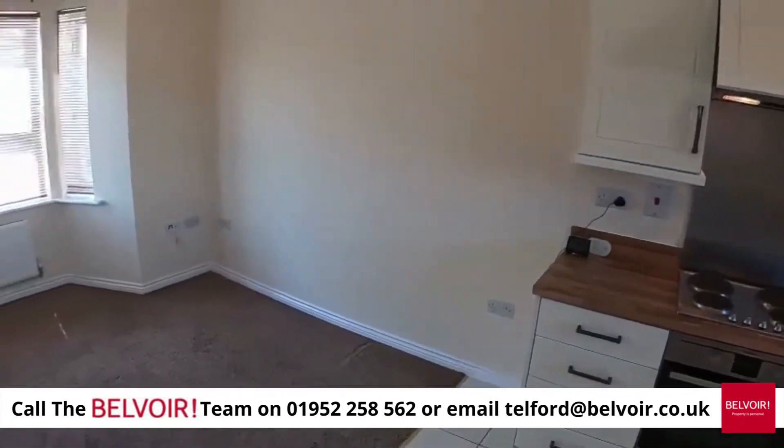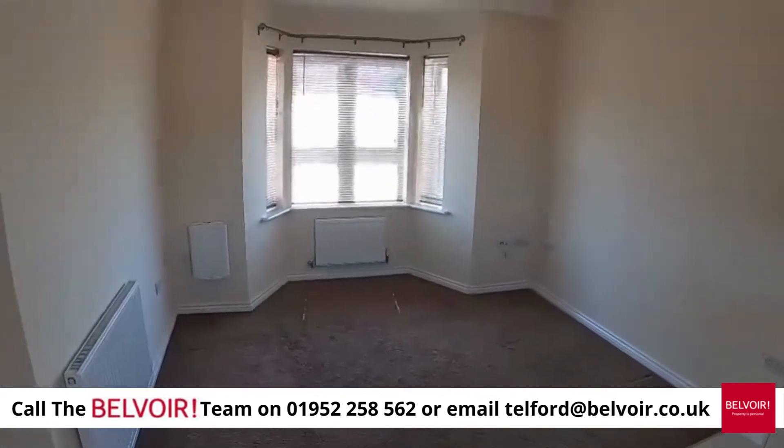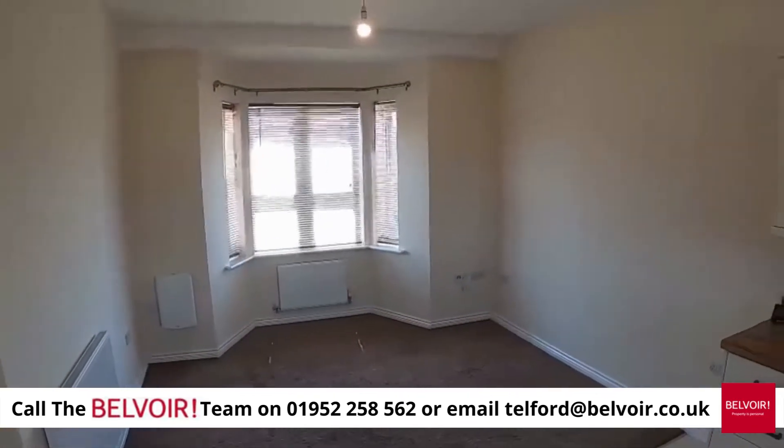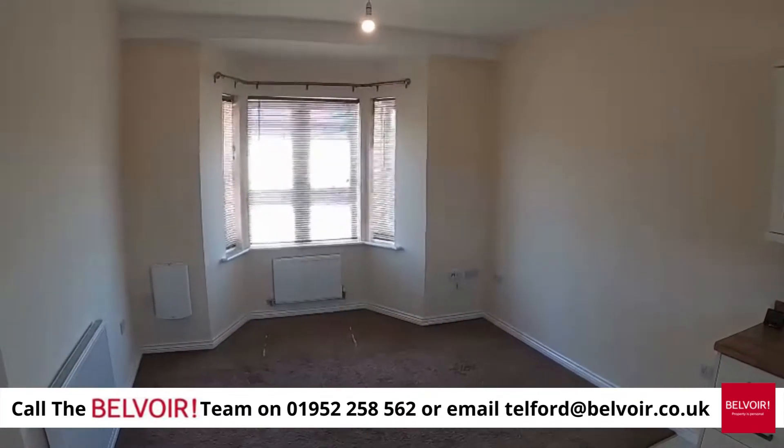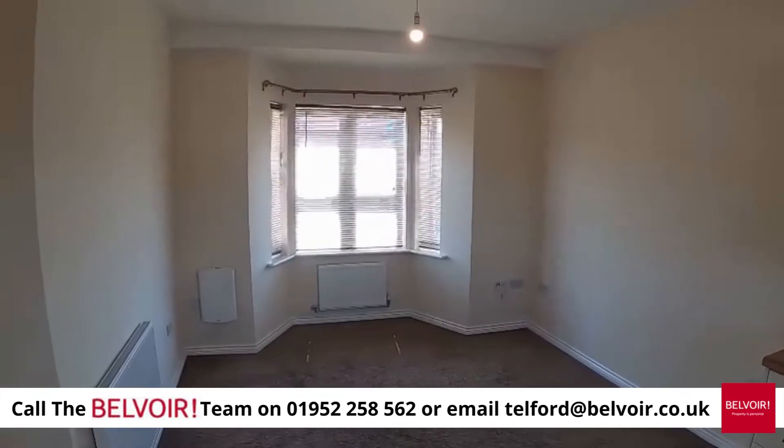If you would like to look at this two-bedroom first floor flat, please contact Belvoir Telford on 01952 258 562. Do hurry, because these flats go extremely fast.